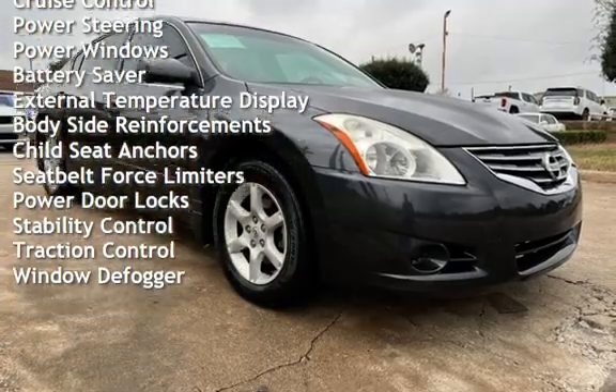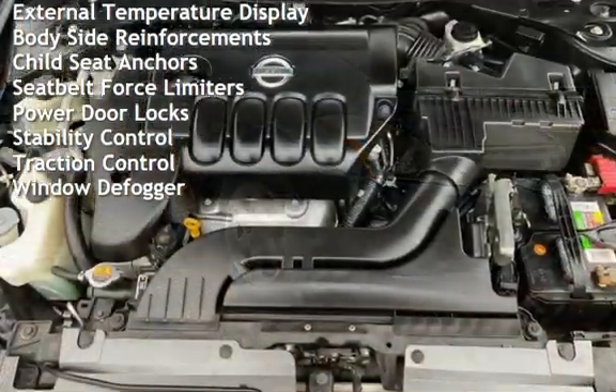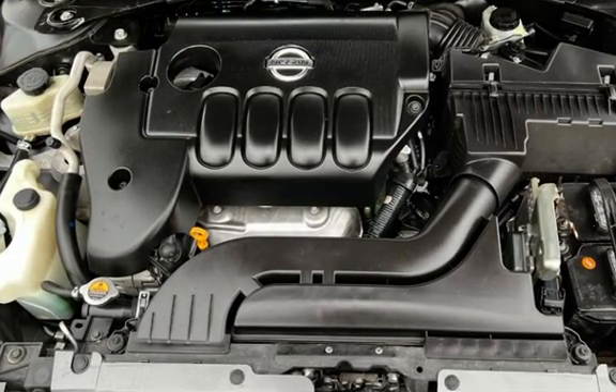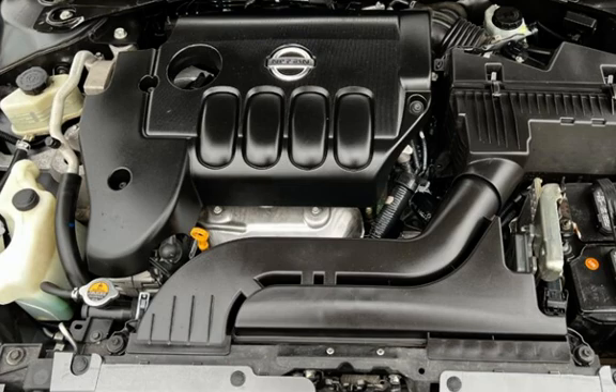Additional features include battery saver, external temperature display, body side reinforcements, child seat anchors, seat belt force limiters, power door locks, stability control, traction control, and window defogger.